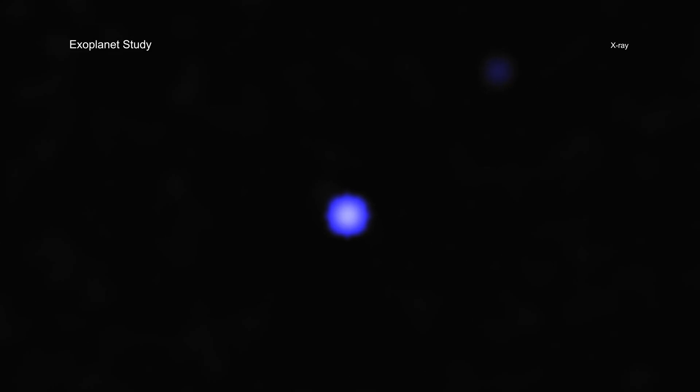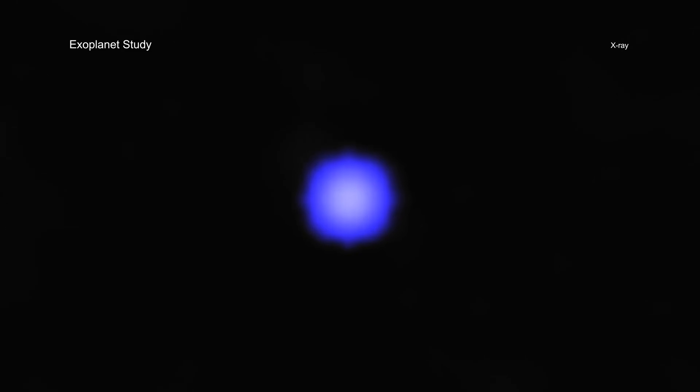Based on x-ray observations of some of these stars, using data from Chandra and XMM-Newton, the researchers examined which stars could have hospitable conditions on orbiting planets for life to form and prosper.